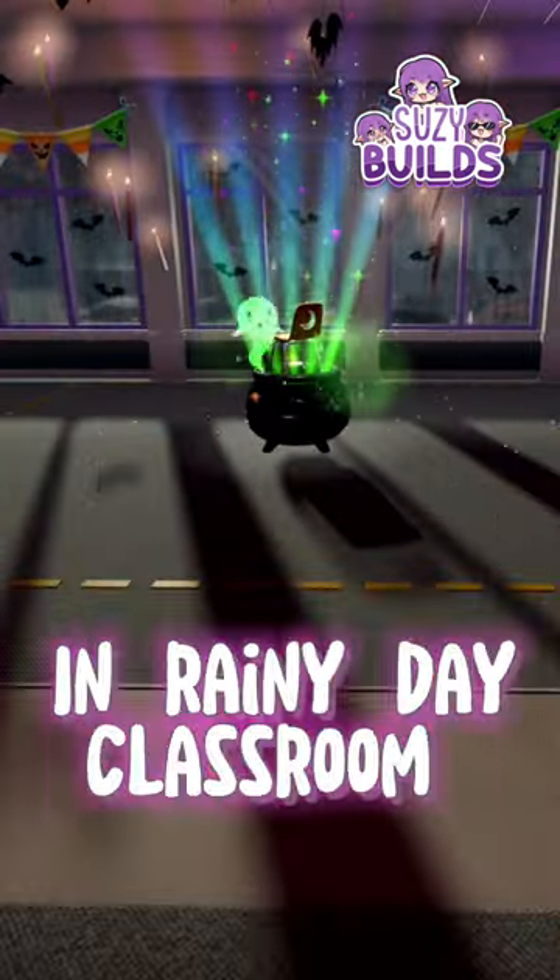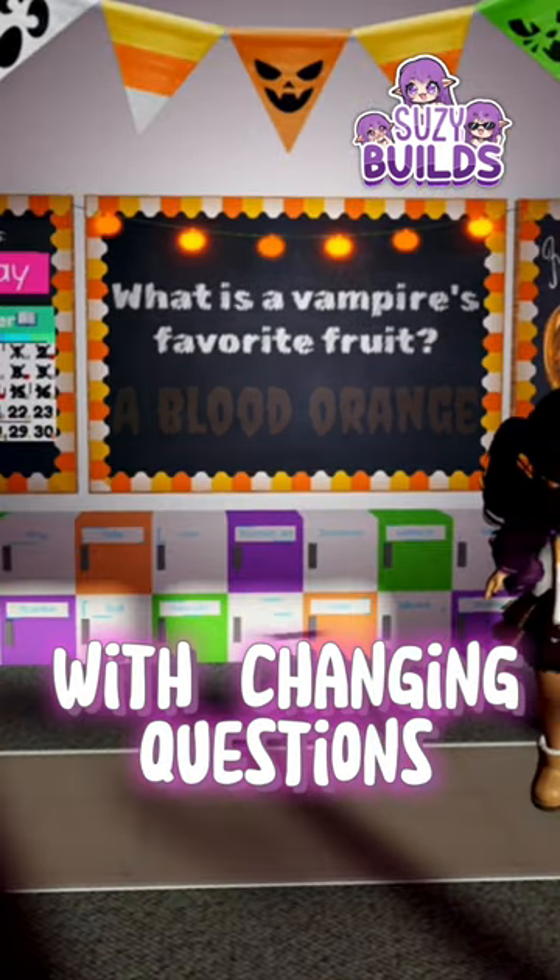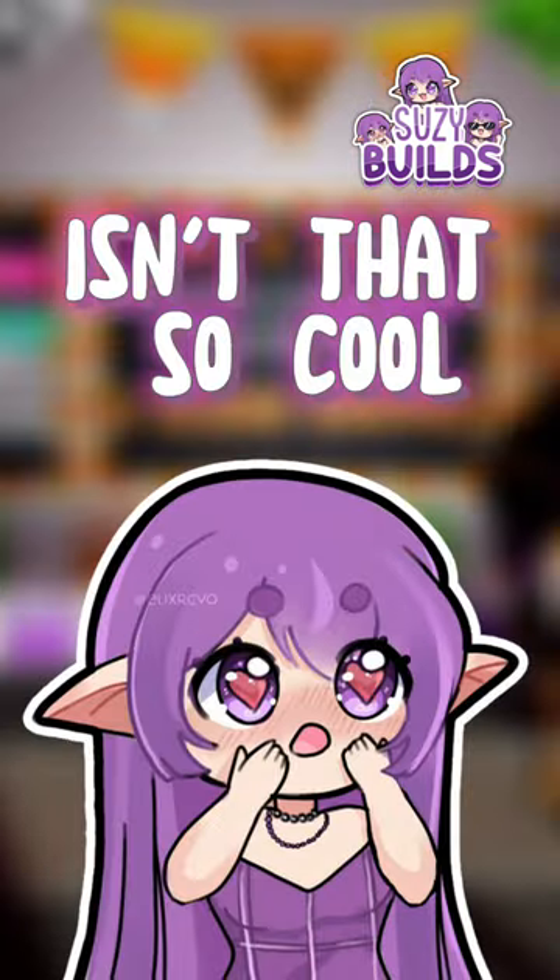Did you know that in rainy day classrooms, there is a question board with changing questions? Isn't that so cool?